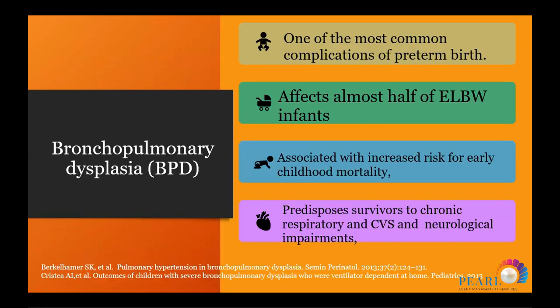Bronchopulmonary dysplasia is a rising problem because with improvement of neonatal care we have many premature and very low birth weight babies surviving. More than 50% of extremely preterm infants have bronchopulmonary dysplasia.